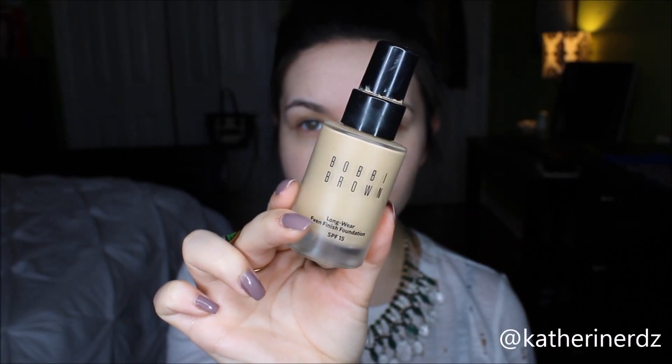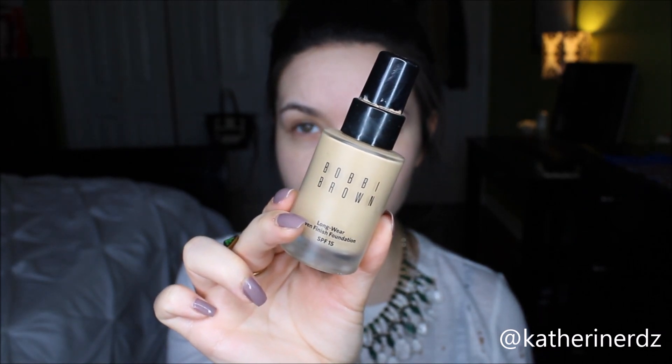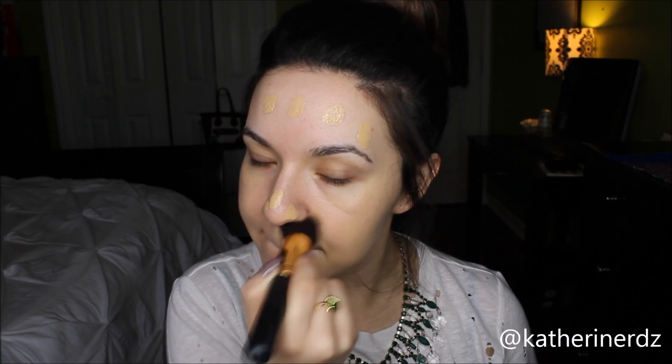For foundation, I'm using my tried-and-true Bobbi Brown Longwear Even Finish Foundation in the shade Warm Sand. My face is a lot more pale than the rest of my body since it never really gets exposed to the sun due to wearing makeup. But this foundation matches the color of my neck, which is what you want to do in order to have the most natural finish. My recommendation is to always match your foundation to your neck.